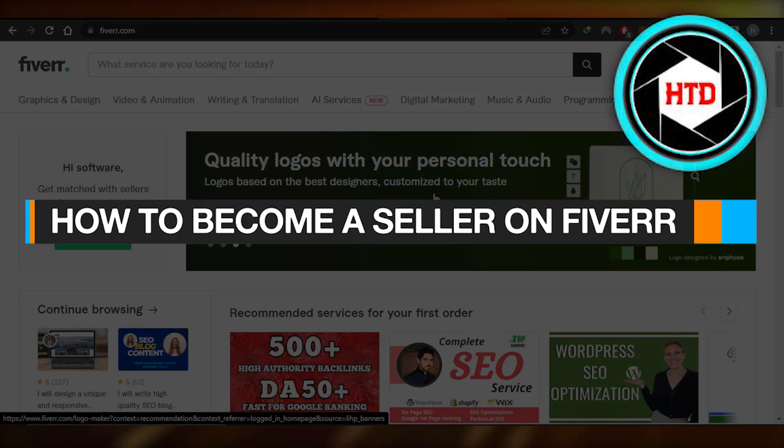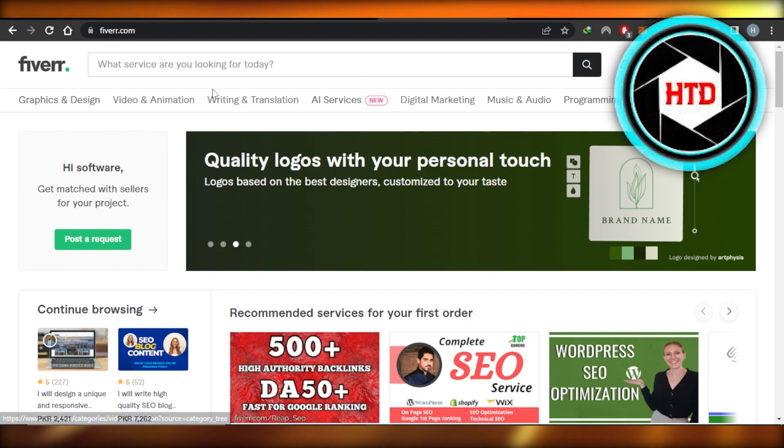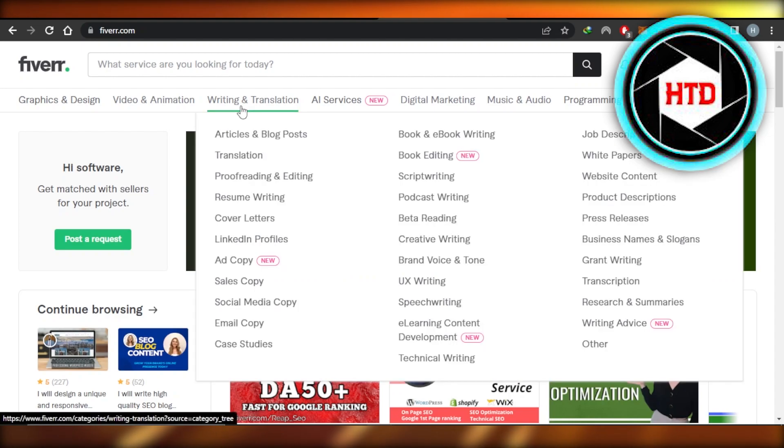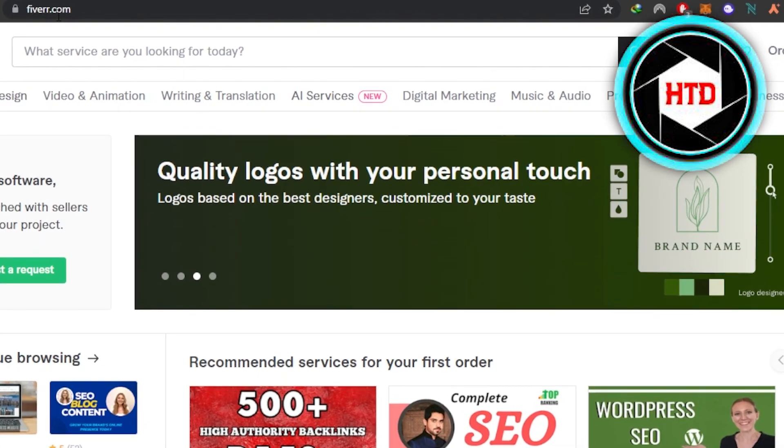How to become a seller on Fiverr and sell your gigs. Hey guys, welcome! In this video I'm going to show you how you can sell your gig on Fiverr and make money online by sitting at home. So let's get into it. First of all, what you guys need to do is go to fiverr.com.